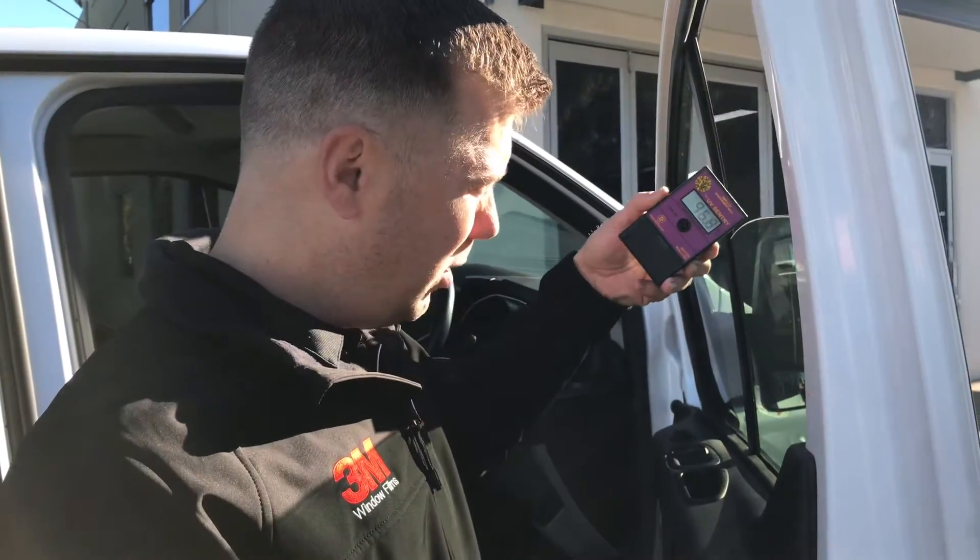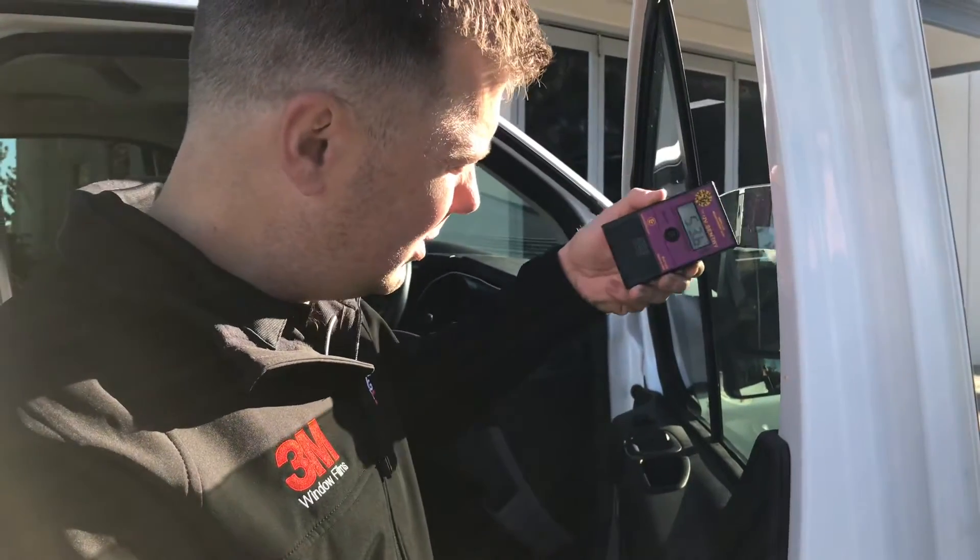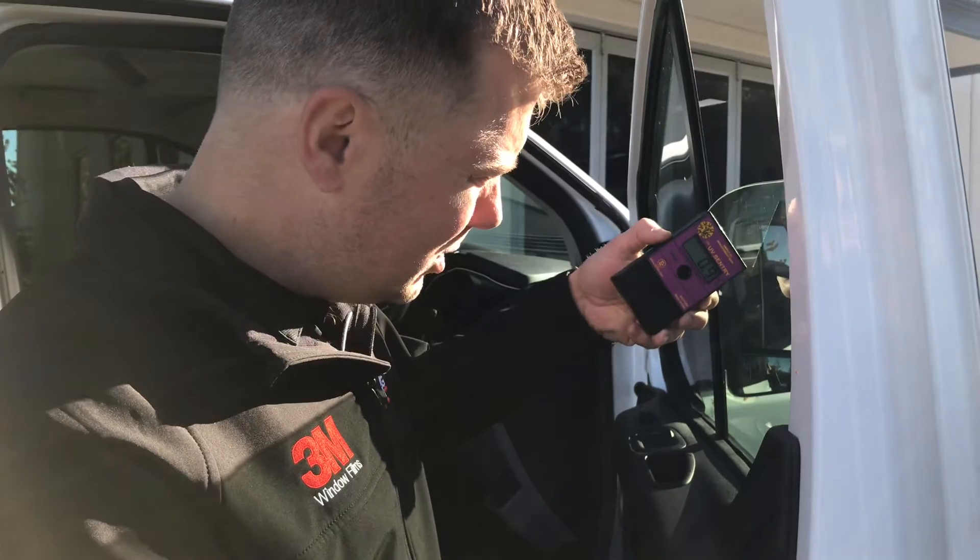Now if you just go down behind the 3M Crystalline 40 window film that we've got installed here, look how much it reduces by.